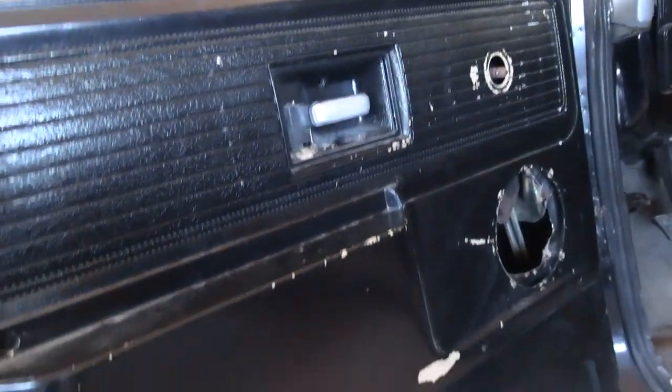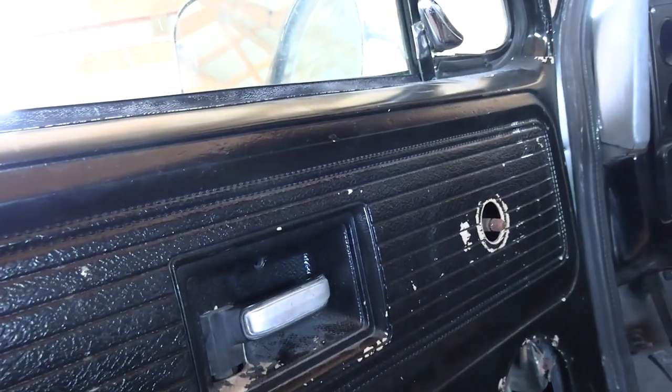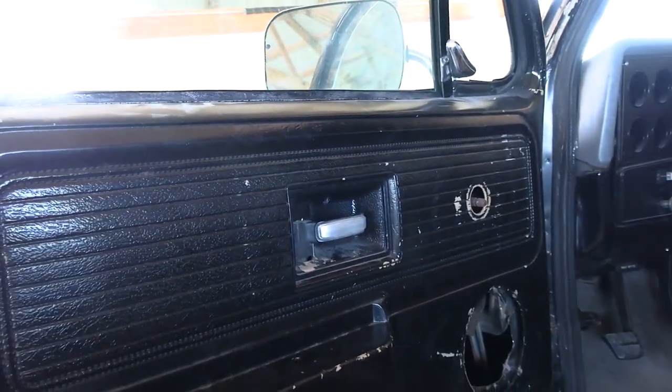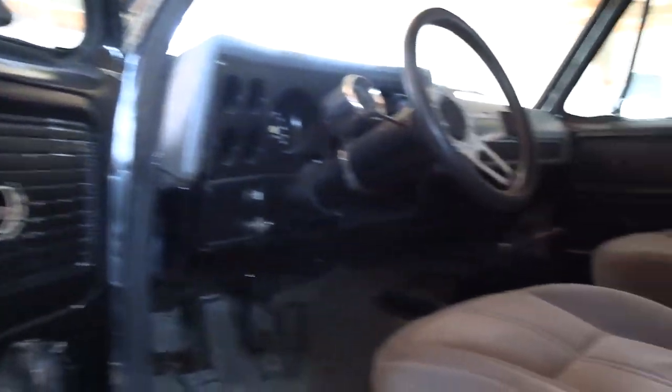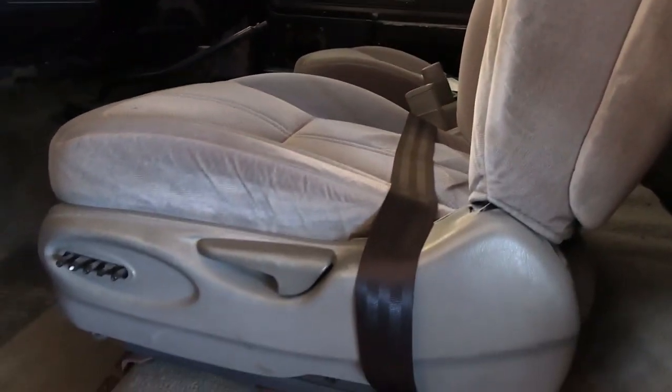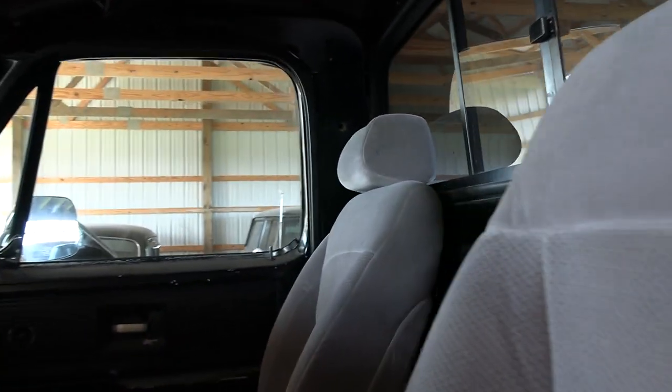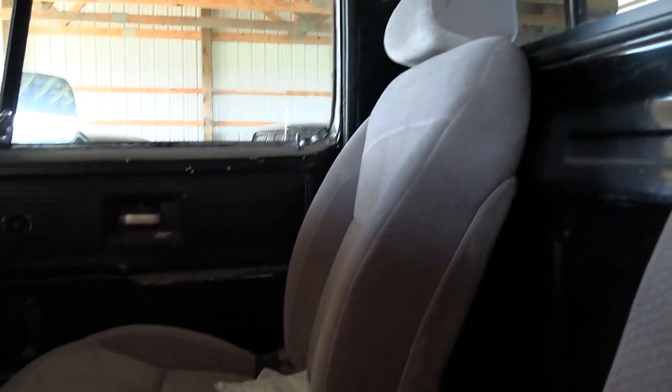Let's take a peek inside. It still has the original door panels — they're showing a little wear, mostly because they've been painted over at some point and that's starting to come off. They put a set of bucket seats in here out of something else; I'm not sure what car they came out of. It is a power seat on the driver's side, with a manual seat on the passenger side.